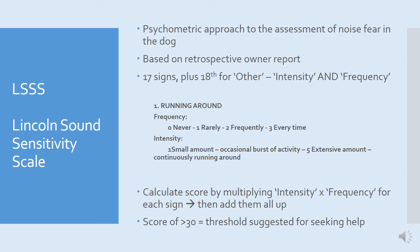When scoring this, you multiply the intensity by the frequency score for each sign. For example, if a dog rarely runs around, it would have a frequency score of one, and if the owner rated a small amount of running, we'd multiply one by one to get a score of one. When each multiplication has been performed, simply add up the totals to get a final score for the scale. It's suggested that a score of greater than 30 should prompt an owner to seek help, but obviously if owners are concerned and there's a score less than 30, it's still worth investigating.